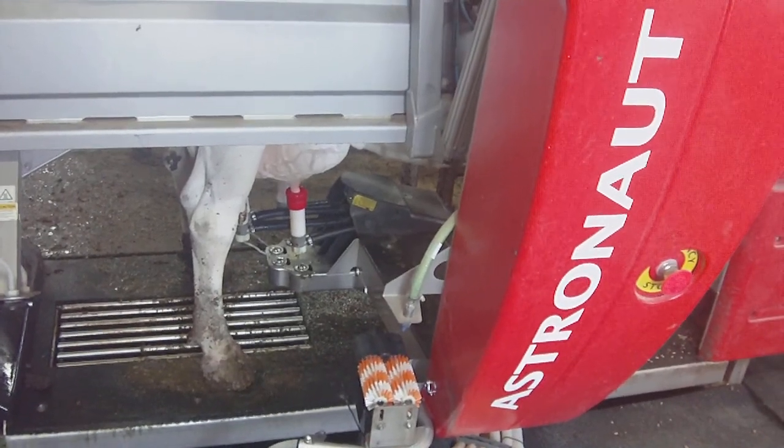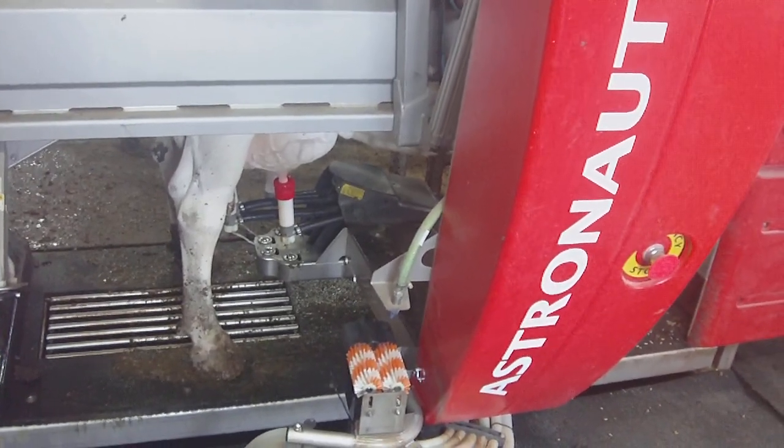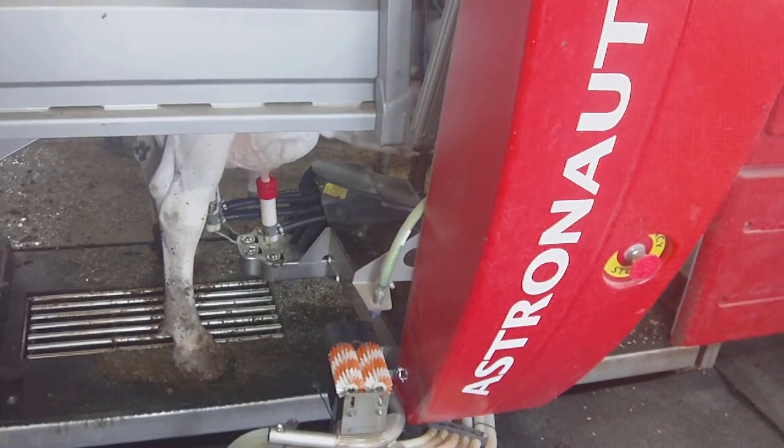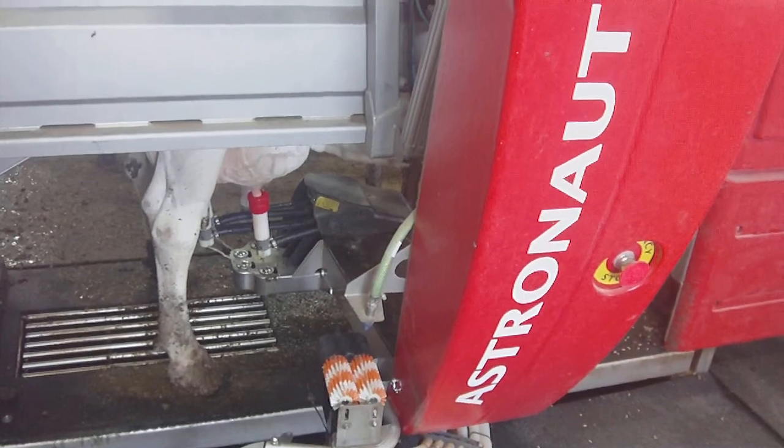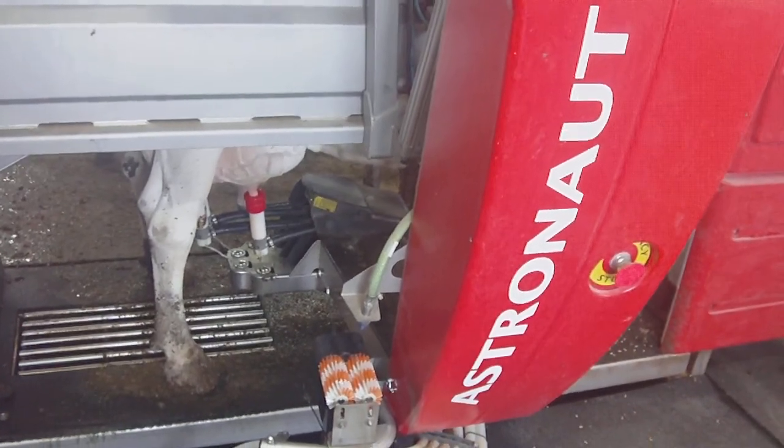They have four of these units on this farm and over 200 cows. The cows come in on their own and are milked approximately three times a day.